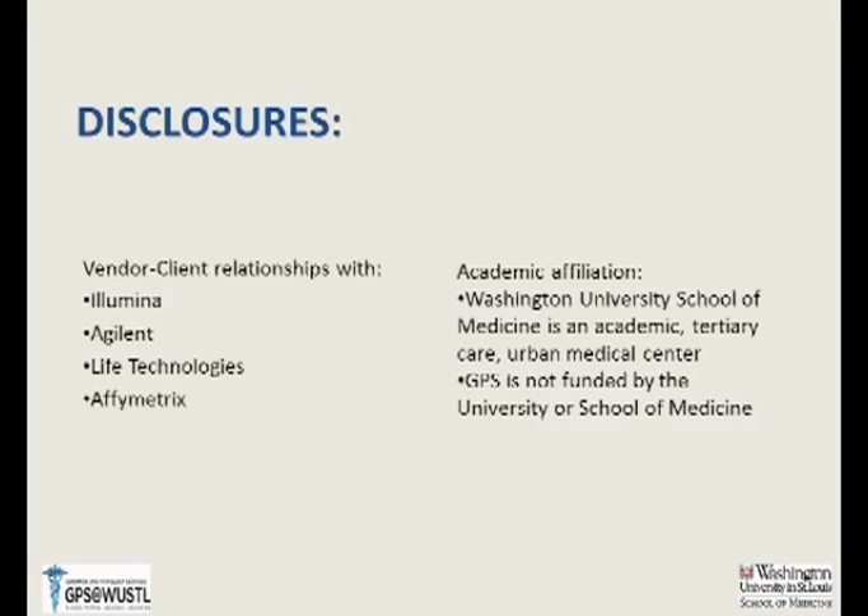Here is the required disclosure statement. We — meaning GPS, Genomics and Pathology Services at WashU — have vendor-client relationships with Illumina and other companies that make and market the platforms and chemistry to do the sequencing. I don't personally receive money from any of these companies and have no individual financial interest. When I mention them today it's simply to name the companies we use — it's not an endorsement, and if I don't mention someone, it's not an anti-endorsement.